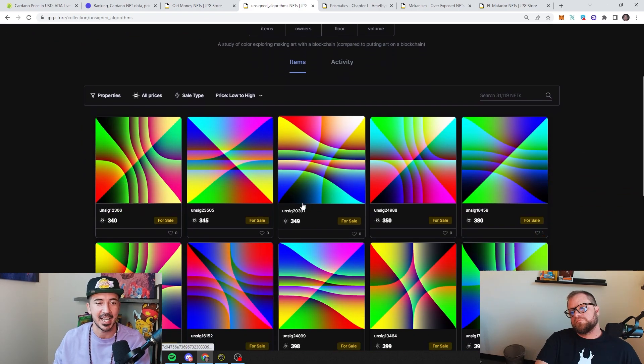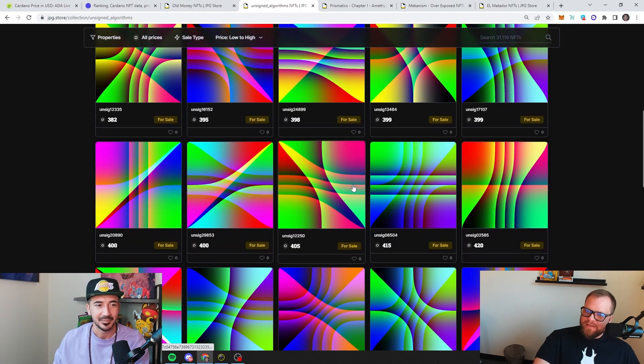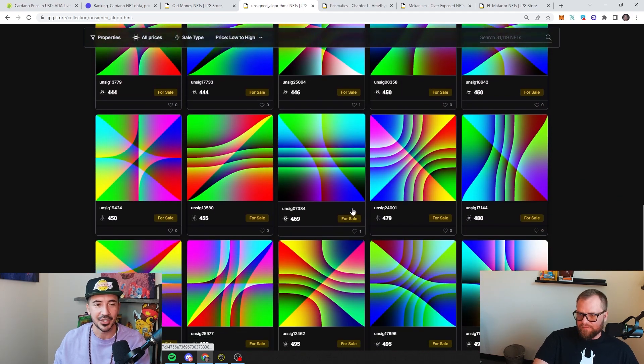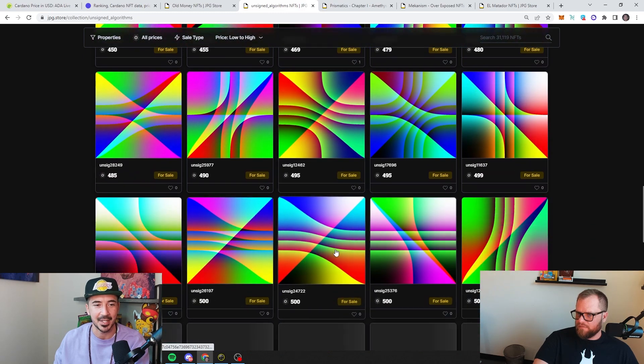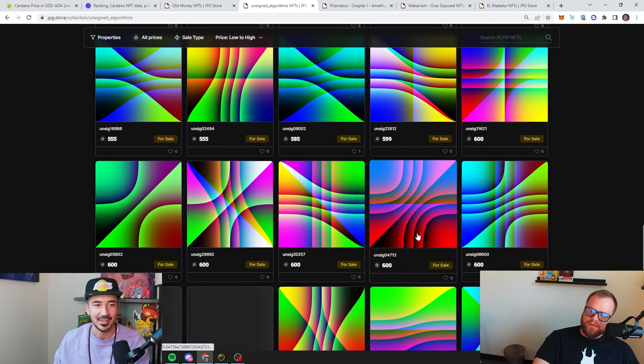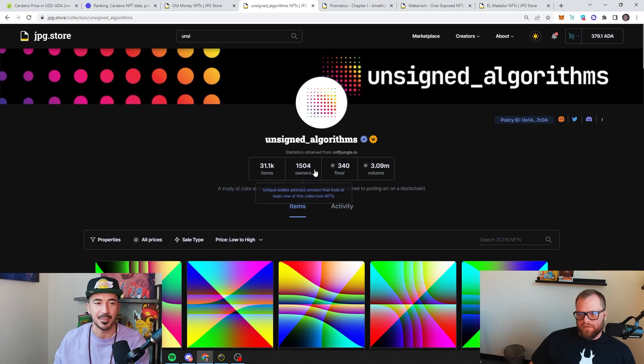Next up, under 400 ADA: Unsigned Algorithms. I got some — I'm gonna try to get Justin on it. The art reminds me of Latent Spaces, but actually a better version of that. There are some clean lower-trait pieces where you don't see as many lines, but I love how they all vibe and mesh together. It's generative — algorithm-based — and the colors are all unique. There are over 30,000 but this is kind of the OG. The owner percentage is just going to get higher and higher. Congrats Unsigned — 340 ADA floor for 30,000 is really good.